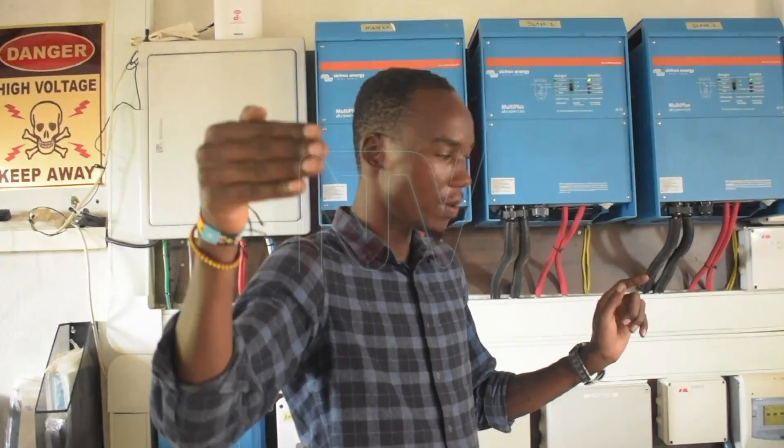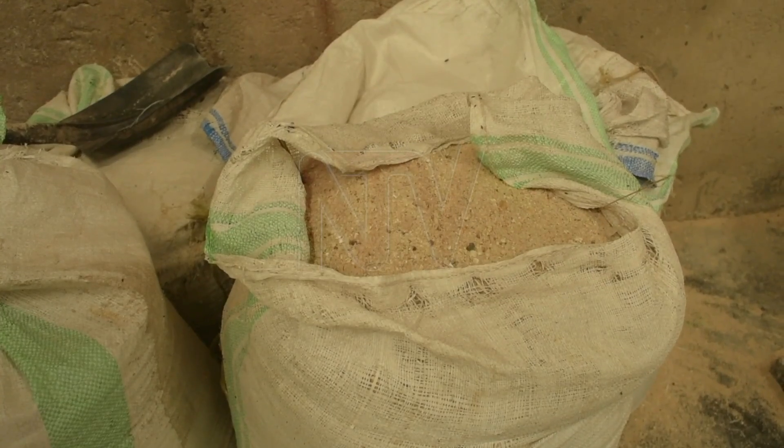Engineer Robert Okelo, site manager at the power station, says they use agricultural waste like maize cups, granite shells and rice hulks.